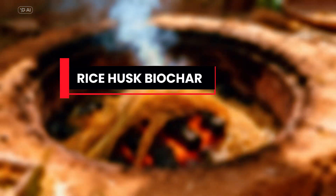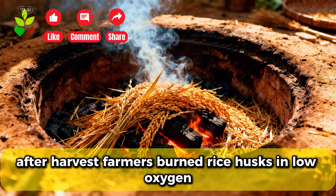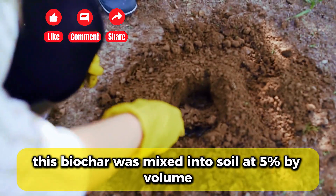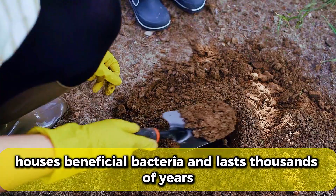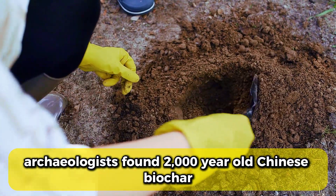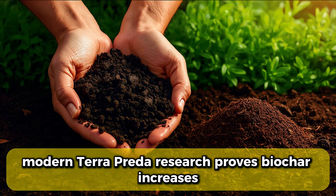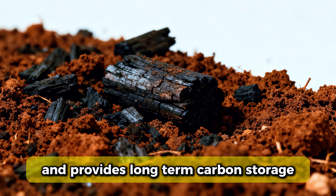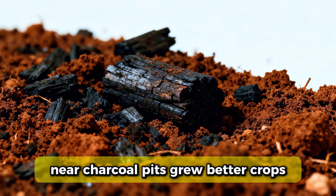Fifth, rice husk biochar used throughout southern China for centuries. After harvest, farmers burned rice husks in low-oxygen pits, creating charcoal. This biochar was mixed into soil at 5% by volume. Charcoal holds water like a sponge, houses beneficial bacteria, and lasts thousands of years. Archaeologists found 2,000-year-old Chinese biochar still improving soil structure today. Modern terra preta research proves biochar increases water retention by 60% and provides long-term carbon storage. Ancient farmers created it accidentally by observing that fields near charcoal pits grew better crops.